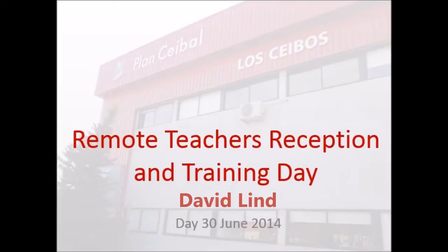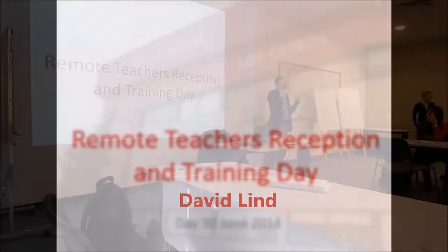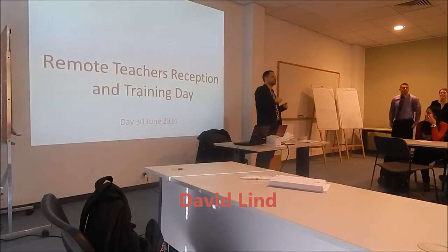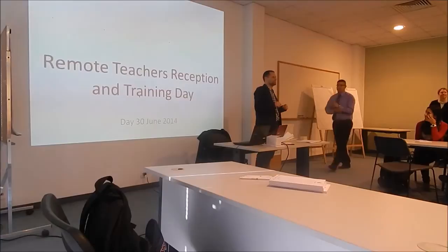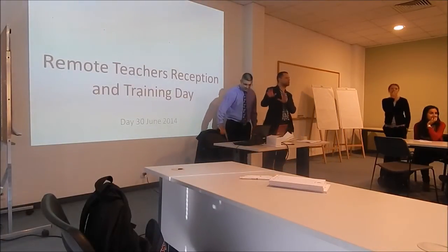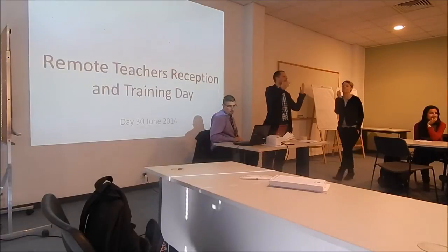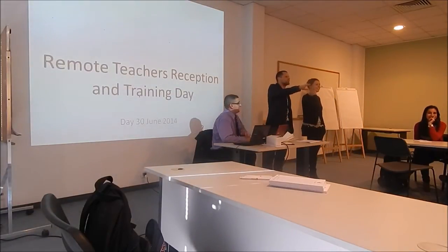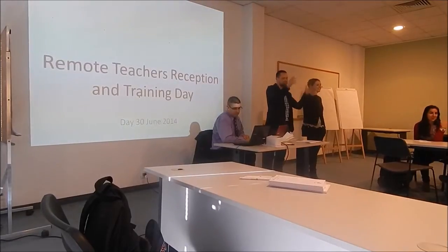Thank you so much for your feedback. Just give us a minute. We'd like you to sit with people who aren't from your institute, if that's possible. So while Diego's setting this up, we can all just get up and find another table to sit at. You don't want to be talking to the same people every day, so rearrange yourselves, please.